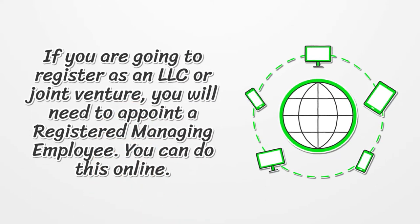If you are going to register as an LLC or joint venture, you will need to appoint a registered managing employee. You can do this online.